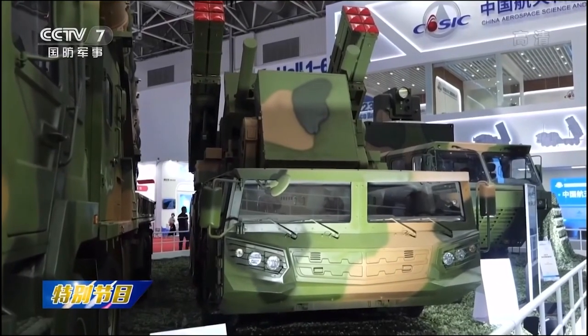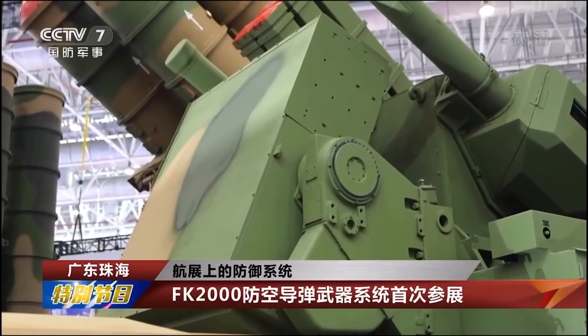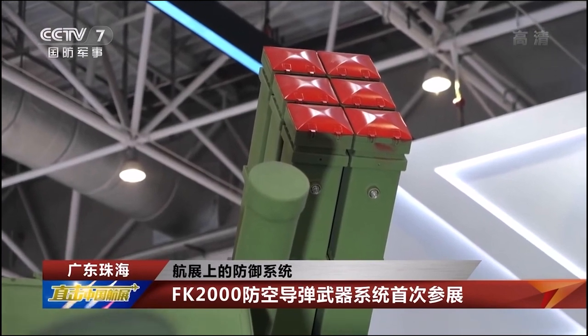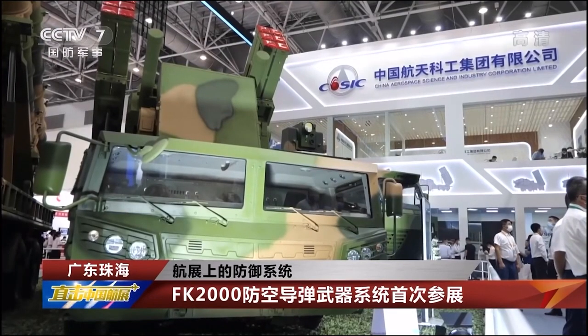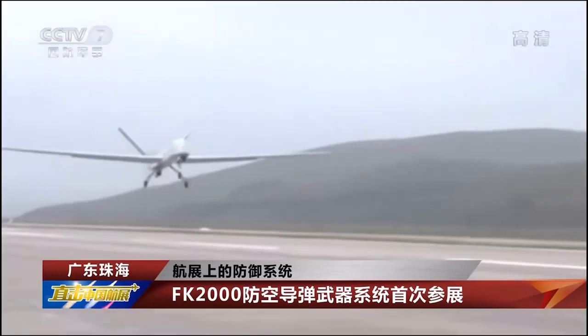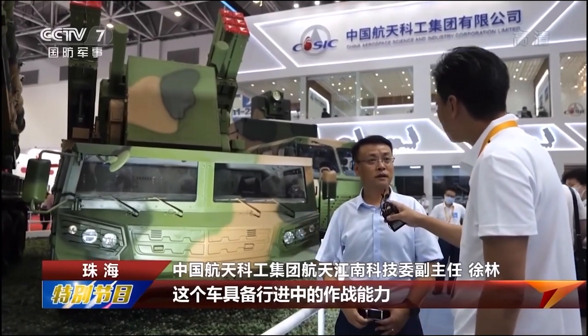The FK-2000 air defense missile weapon system was also exhibited for the first time here. This vehicle integrates missiles, anti-aircraft artillery, radar, and photoelectric equipment. As a short-range defense system, it can effectively intercept air-to-surface missiles, precision-guided bombs, fixed-wing aircraft, and unmanned aerial vehicles within a range of 25 kilometers.